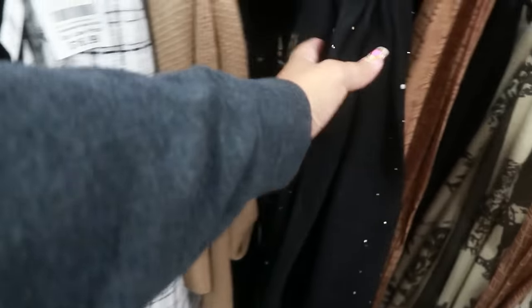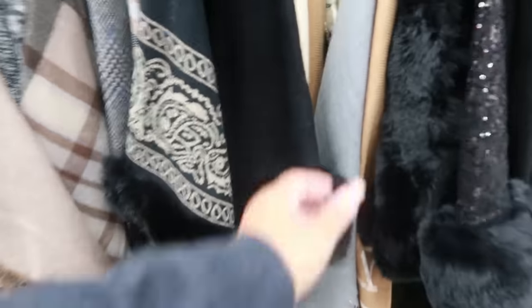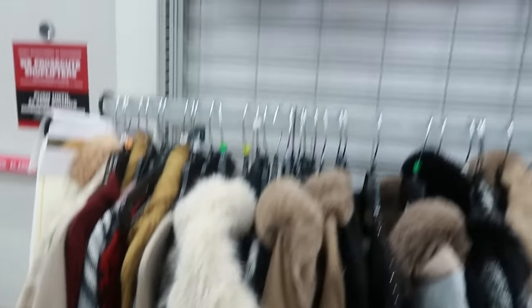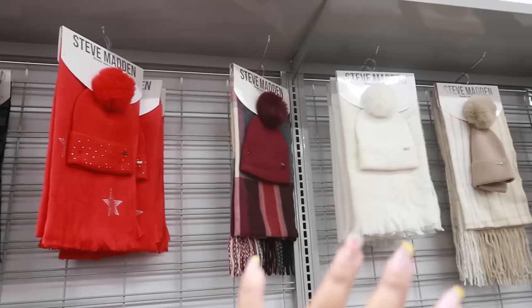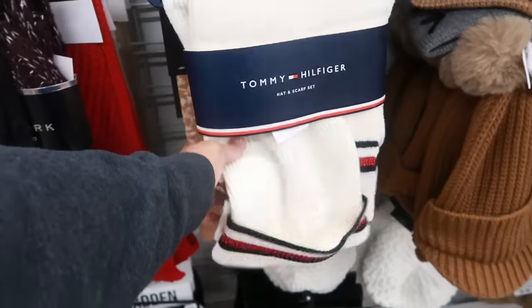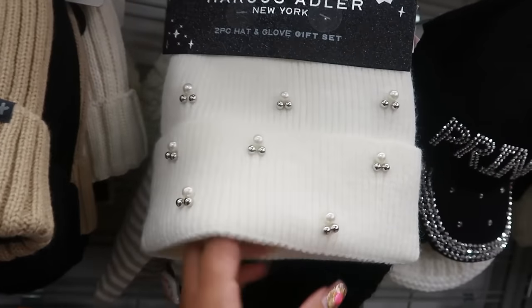Some pretty scarves back here — I see Calvin Klein with the plaid, that one is nice, $23. There's also gray and brown ones for $25. And then there's some Steve Madden sets up there — little scarf and beanie sets. This one has a little bow, $18. There's a Tommy set for $20. Marcus Adler pretty beanie $10.